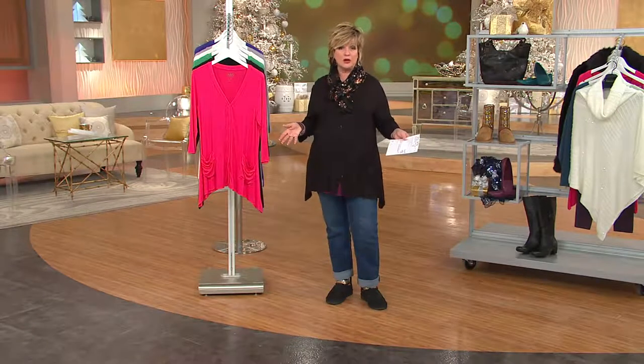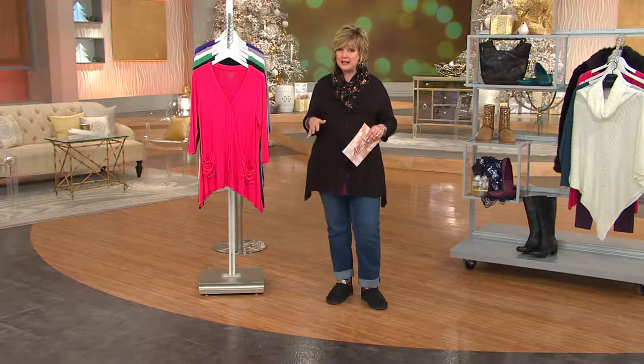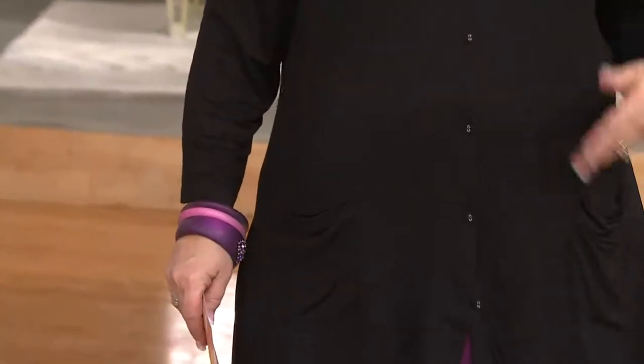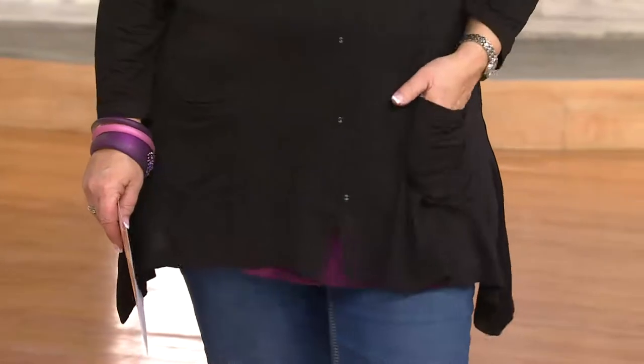By the way — machine wash, tumble dry, easy peasy. She recommends dry flat; that's what the label's going to say if you want to do that.